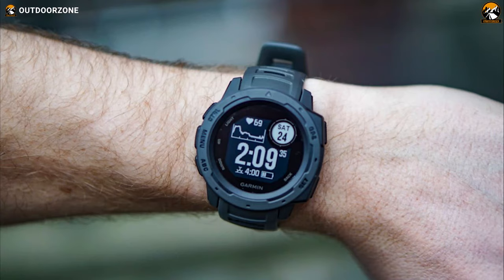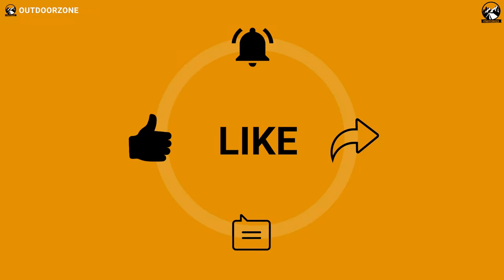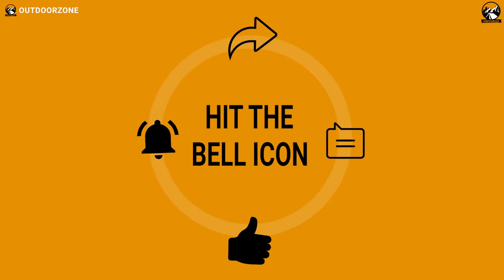So, that was all about the 5 best hunting watches for 2021 just for you. Thanks for watching our video. Like, comment, and share with your friends if you found this video helpful.